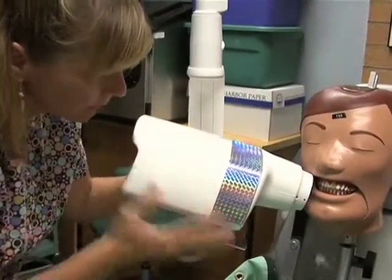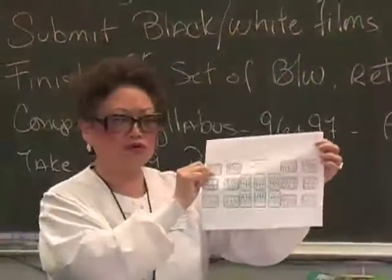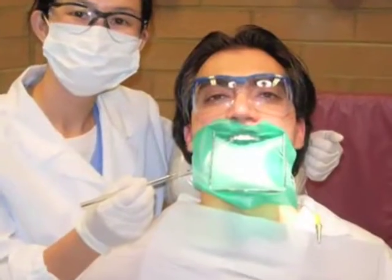Dental Assisting is a one-year or two-year program. You will learn how to take x-rays and you get your x-ray certificate upon completion of the program. You will learn how to do temporary fillings and how to take impressions on patients.